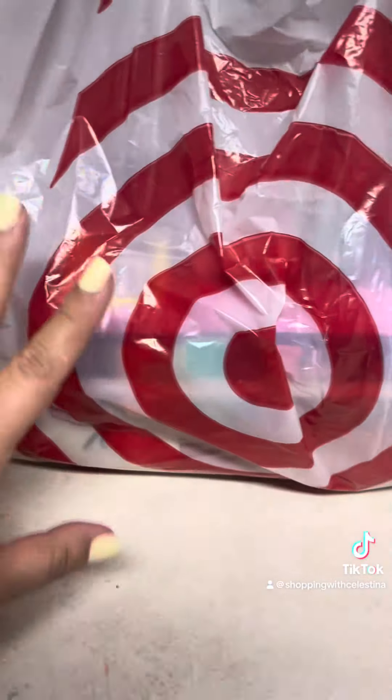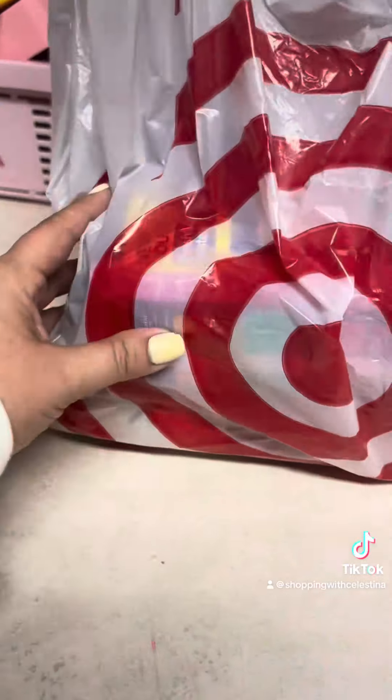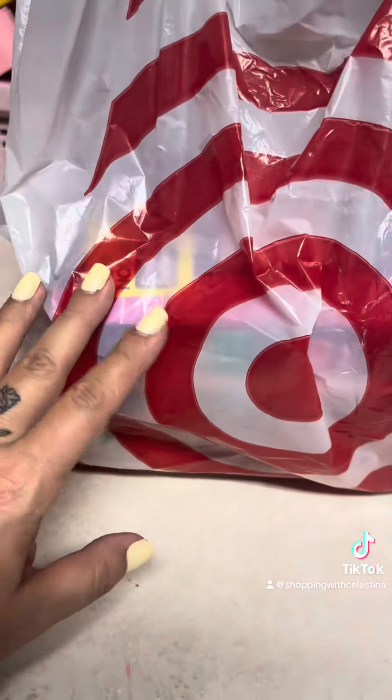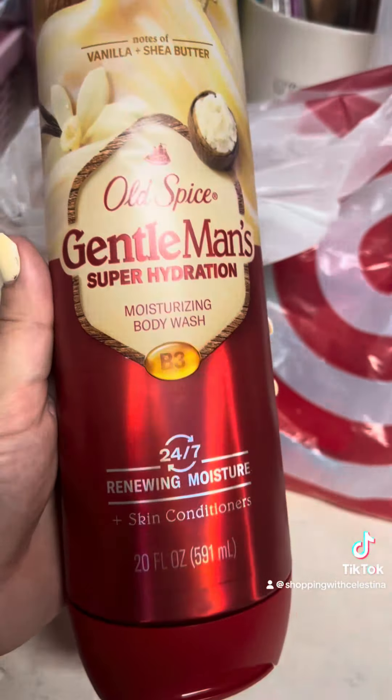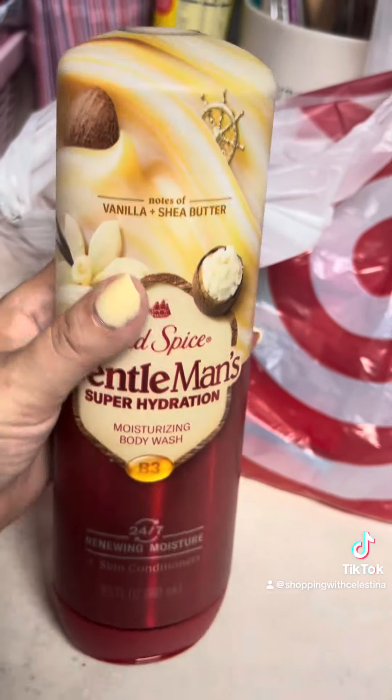Let me show you a deal strategy I use when I want to try a new product. Target had a deal — I believe it was spend $30 and get a $5 gift card back. I've been wanting to buy this because it smells so good — I believe it was $13.99 — and there was a $3 coupon in the app.